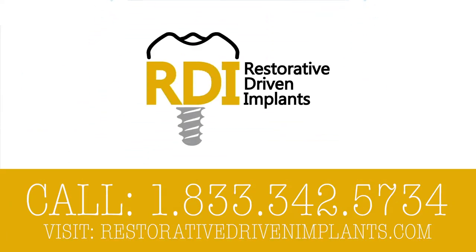Do you want to learn to predictably place and restore dental implants using the most modern science and technology? We're talking 60 hours of CE in a comprehensive curriculum with live surgical implant placement on pre-selected patients. Head over to restorativedrivenimplants.com to learn more today.